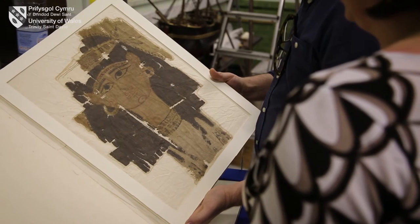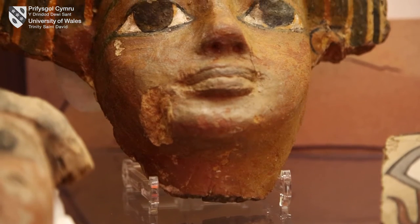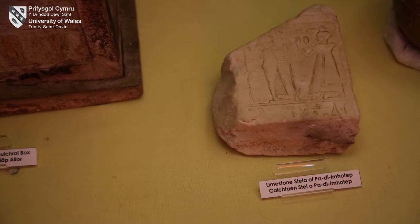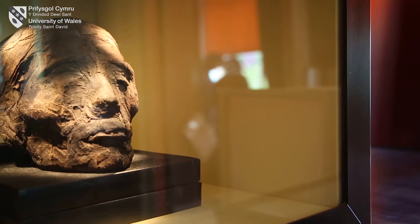I'm running this project with the Cyfarthfa Castle Museum in Merthyr Tydfil. The Egyptian collection in Cyfarthfa is a small but very interesting collection which we are using in cooperation with the museum for several projects.